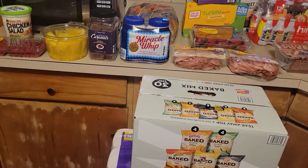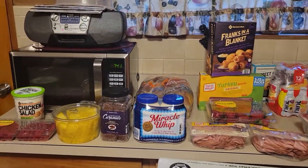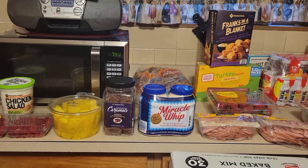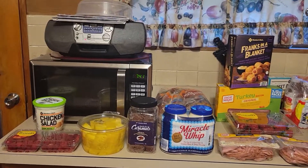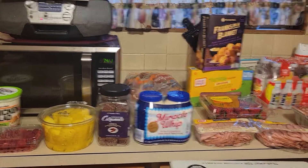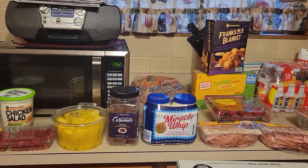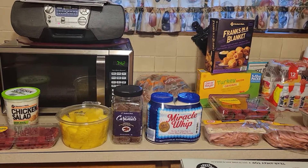And that is it, guys — this is the Sam's Club haul! Please give this video a thumbs up, please subscribe if you haven't already, and click the bell for notifications when my videos go up. This is from Macon and McGee, I'll see you guys in the next video — be safe, bye!